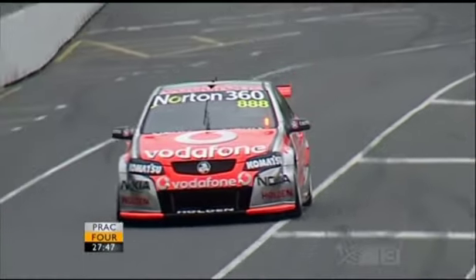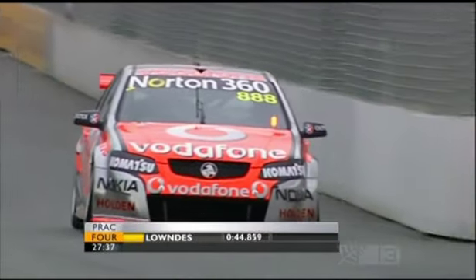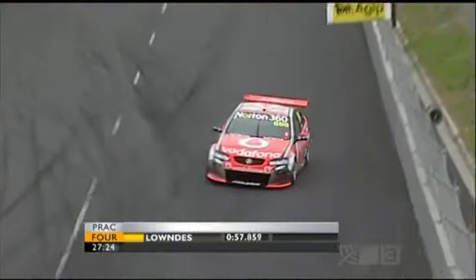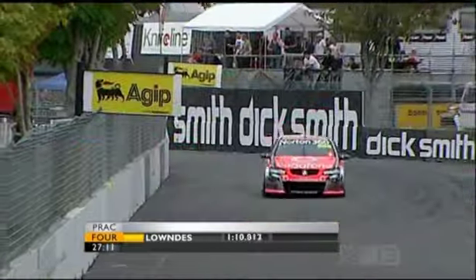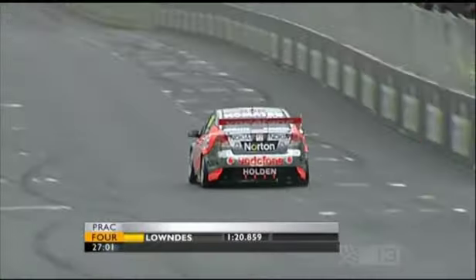We've had three sessions of practice so far. Todd Kelly was the fastest man in the first session earlier today. Paul Dumbrell in the Motlow Ford was fastest in practice number two. Craig Lowndes, Team Vodafone, was the fastest man in practice three with a 1:23.3. Following the Australian Grand Prix, Lowndes was involved in an incident and they thought they may have had to use a spare car this weekend, but that's not the case — his regular car required quite a bit of repair work. Two of his colleagues in the field are in spare cars: Stephen Johnson and Rick Kelly.